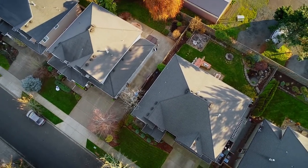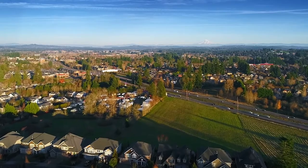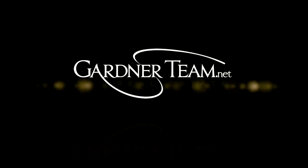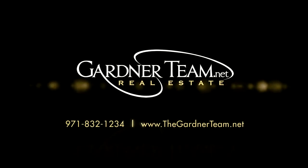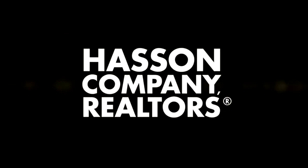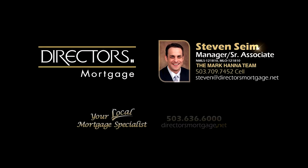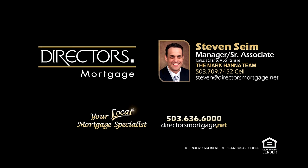This is just a preview — there's so much more for you to see. To schedule your personal tour, please contact Jason and Amber Gardner at 971-832-1234, or visit them online at gardnerteam.net. For financing options, contact Steven Syme with the Mark Hanna team at Director's Mortgage.